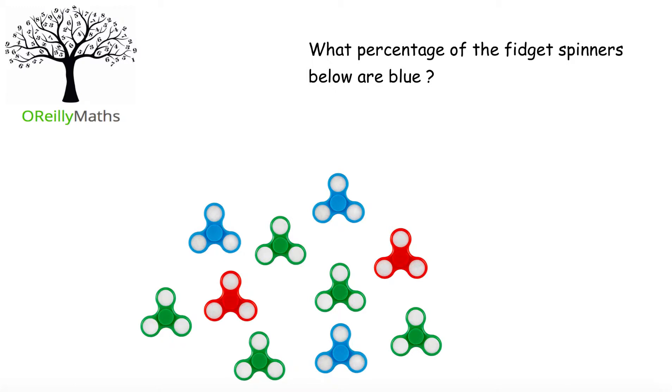What percentage of the fidget spinners below are blue? Well, we have 1, 2, 3 blue fidget spinners and a total of 1,